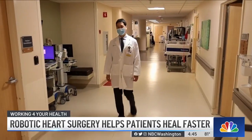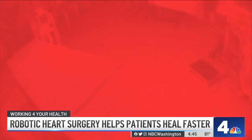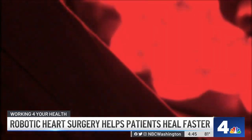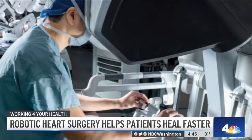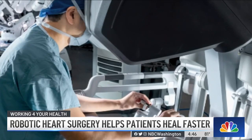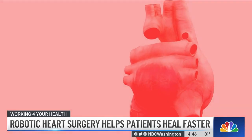Dr. Yuji Kawano heads the program and performed Cohn's robotic mitral valve surgery, the first in our region. Unlike traditional heart surgery, which can require surgeons to open the chest to access the heart, the robotic method allows surgeons to slip instruments through five tiny incisions, allowing for more precise movements unmatched by the human hand.